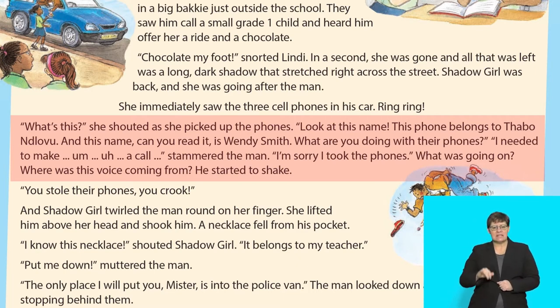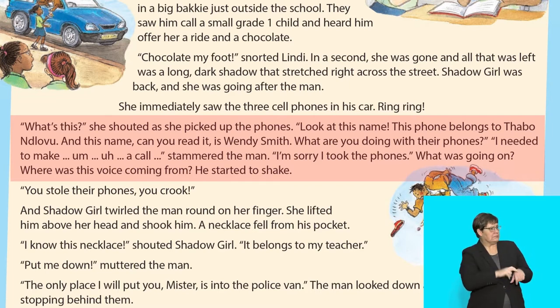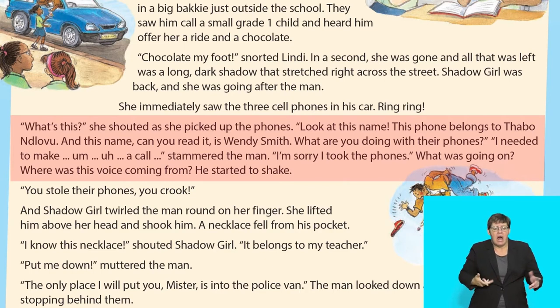'This belongs to Thabonlovu. And this name — can you read it — is Wendy Smith. What are you doing with their phones?' 'I needed to make a call,' stammered the man. 'I'm sorry I took the phones.' What was going on? Where was this voice coming from?